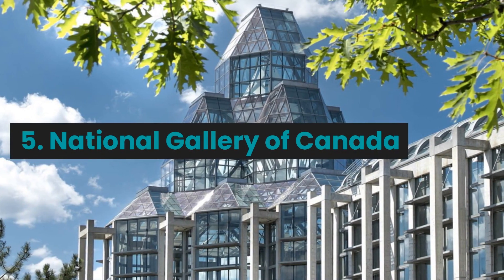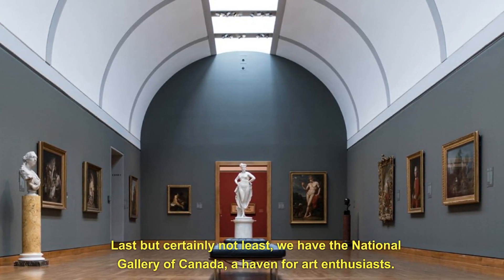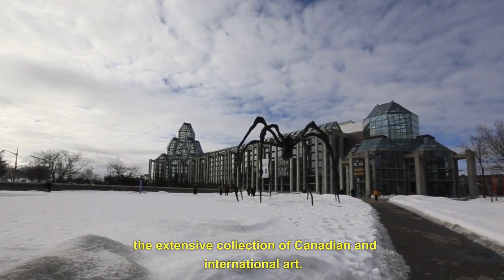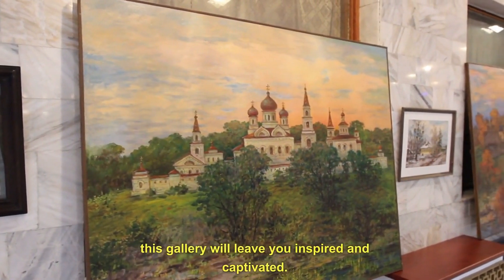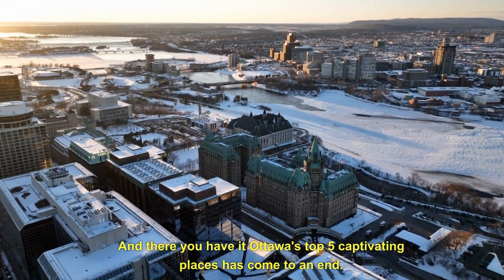5. National Gallery of Canada. Last but certainly not least, we have the National Gallery of Canada, a haven for art enthusiasts. Immerse yourself in a world of creativity as you explore the extensive collection of Canadian and international art. From stunning masterpieces to thought-provoking installations, this gallery will leave you inspired and captivated.